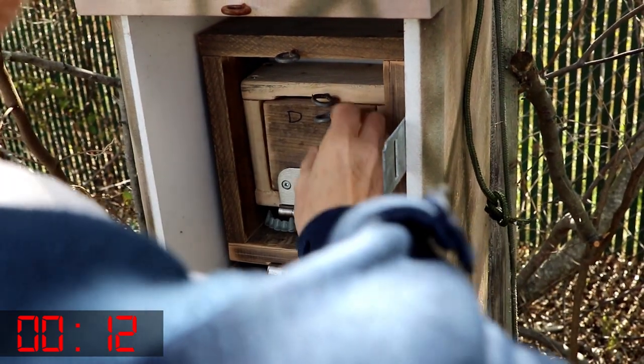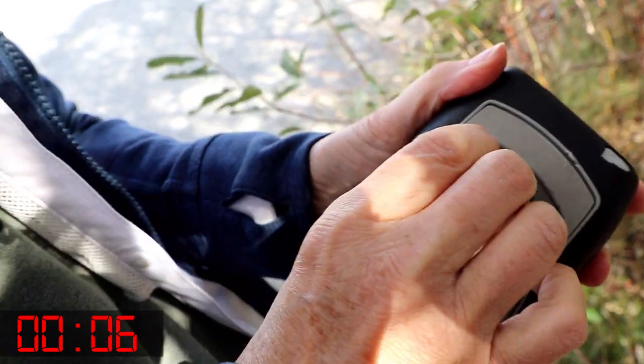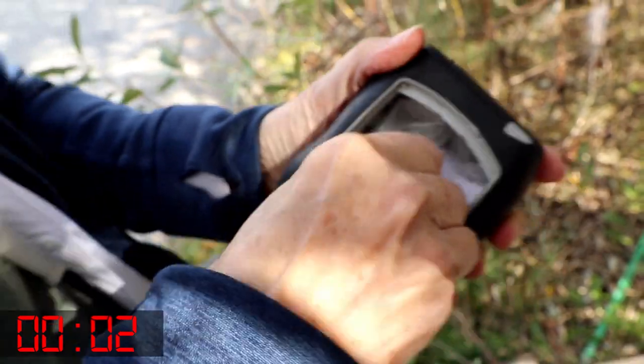Are we in? Is that it? Oh, that's a combo! Boom! We're in. Got it! In the nick of time! Yeah!